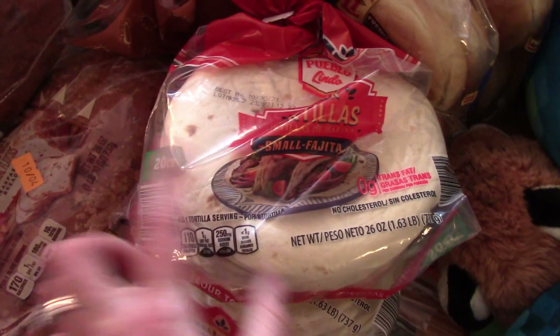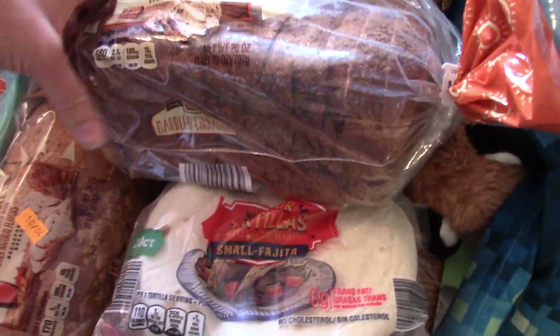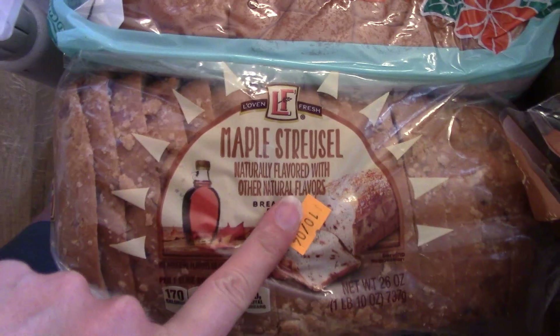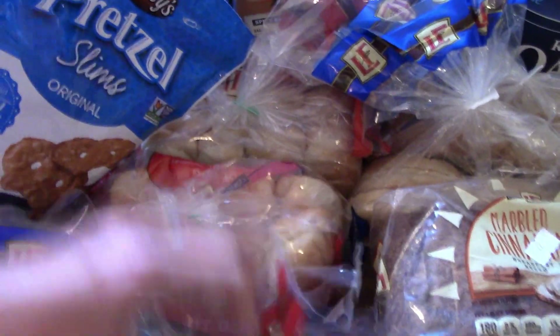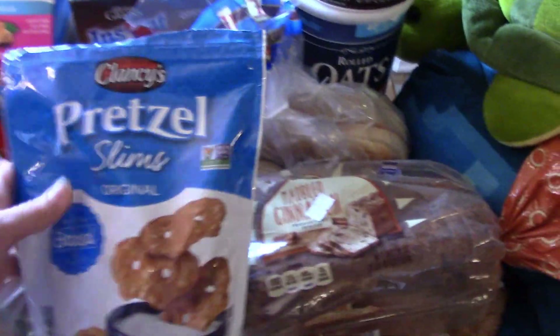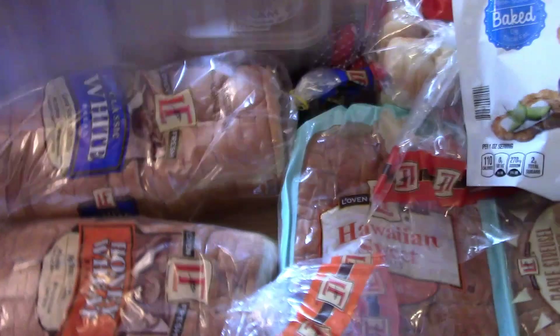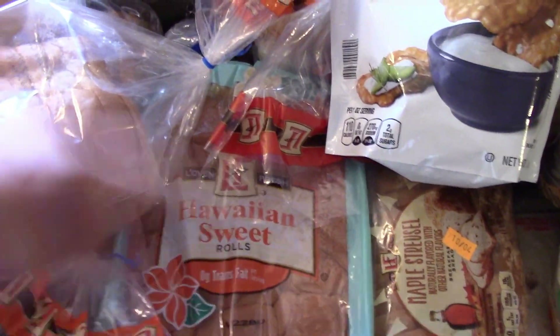This is all of our bread. I picked up two 20-count smaller tortillas and one pack of medium-sized tortillas. We have some squished hamburger buns — two packs of hamburger buns. There's marbled cinnamon bread for breakfast, and this maple streusel bread is super, super good — my kids love it and my husband said it was really good. It smells awesome. And then two packs of hot dog buns, some pretzel slims, two loaves of honey wheat, two loaves of white bread, and two packs of Hawaiian rolls for our ham and cheese sliders.